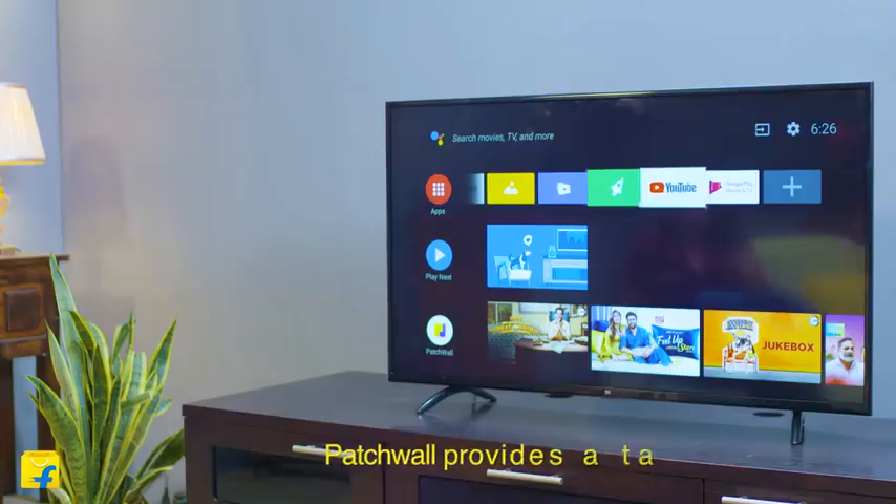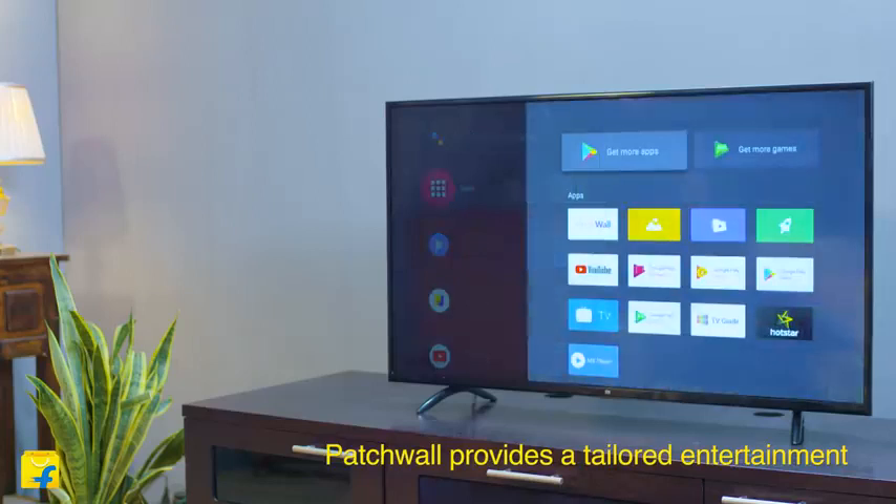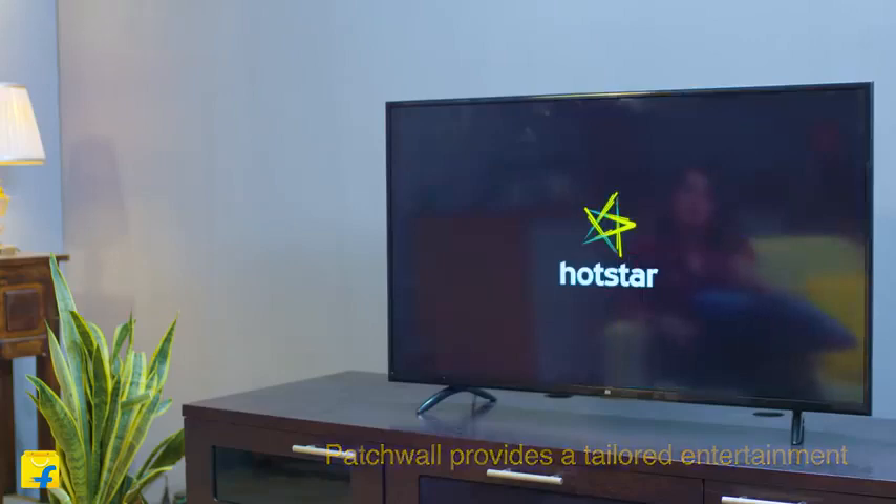The patch wall brings all your favorite content right on your homepage, specially tailored for you, as this TV offers thousands of movies, shows and games from Google Play, YouTube and your favorite apps, all in one place.